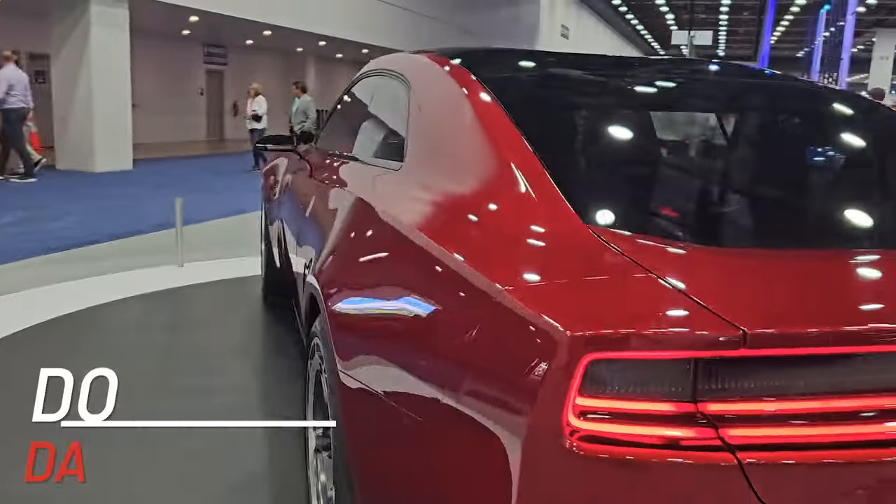Jolt-loving EV enthusiasts are high-fiving in delight thanks to a new ride — the all-new Dodge Charger Daytona SRT EV. But we think even the most petrol-loving, EV-hating gearheads out there might give the Charger EV a second, a third, or even a fourth glance.